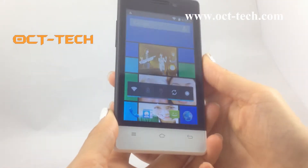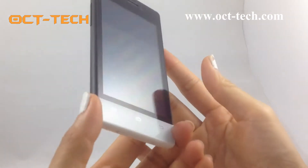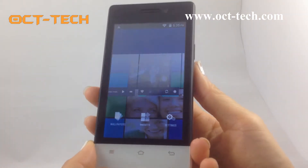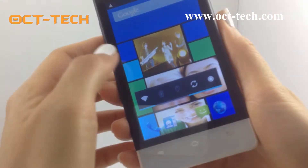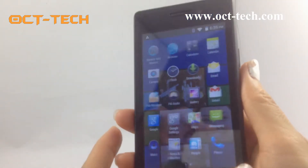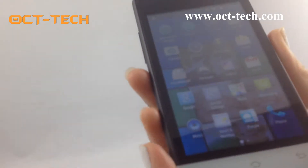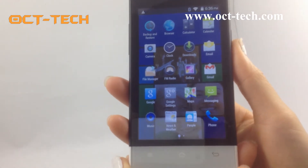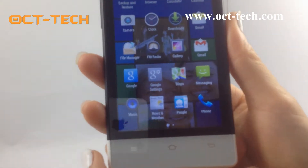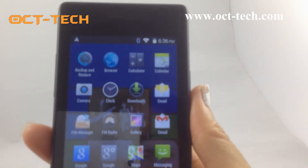Hi my friend, today let me recommend a small size mobile phone to you. It is a four-inch with Android 4.4 system, very clear. This one has different colors for your option: red, black, white, and yellow. Let us see the screen closely.